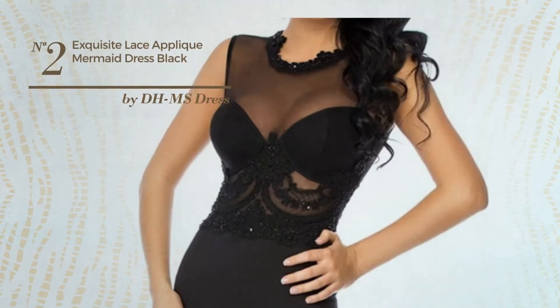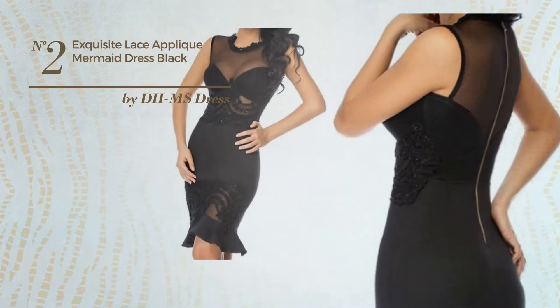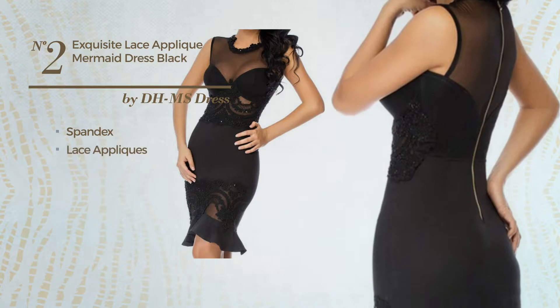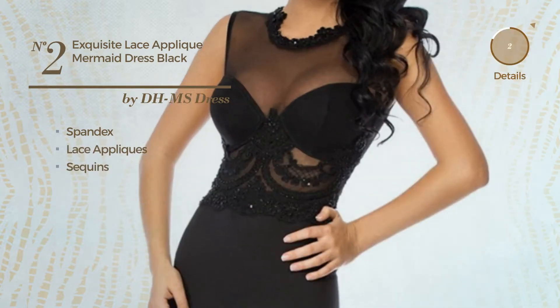Number 2. An all-night club knee-length slim dress. Featuring an exquisite look, crafted from comfortable spandex, styled with lace appliques and adorned with sequins. Available exclusively in this color.